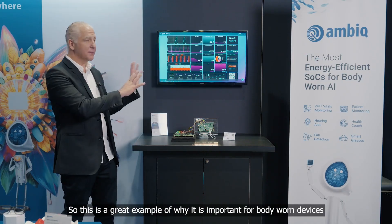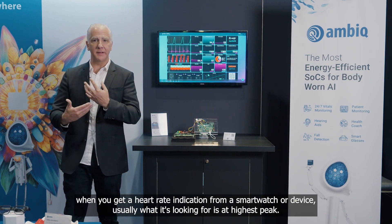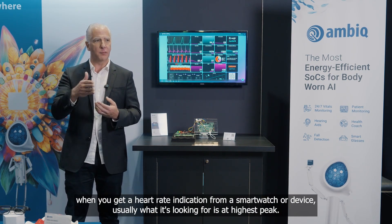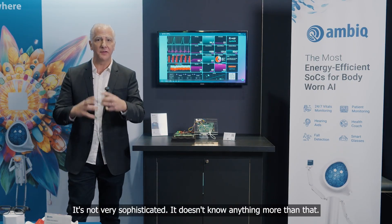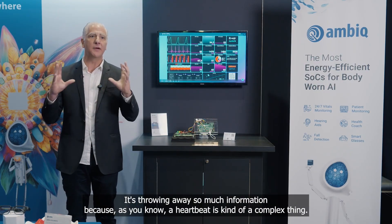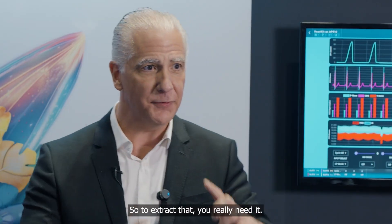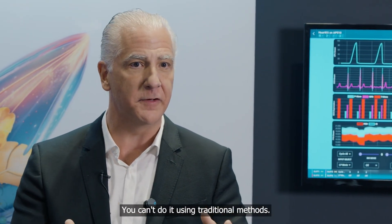This is a great example of why AI is important for body-worn devices. When you get a heart rate indication from a smartwatch, usually it's looking for the highest peak. It's not very sophisticated — it doesn't know anything more than that, it's throwing away so much information. Because a heartbeat is kind of a complex thing, to extract that you really need AI — you can't do it using traditional methods.